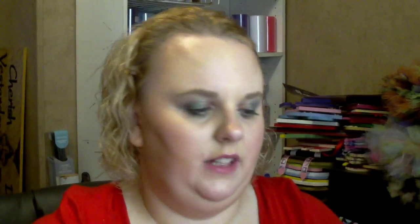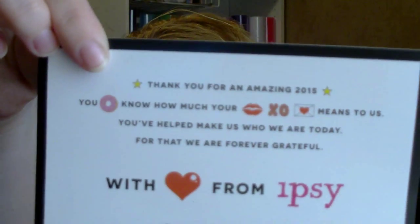Let's get started. It comes in the pink envelope, here's the bag, and here's the card. This month it says 'Thank you for an amazing 2015' — with little emojis, signatures from the ipsy team on the bottom, which is actually pretty cute. On the back, if you share it and tell your friends, you can win a free year supply of ipsy.